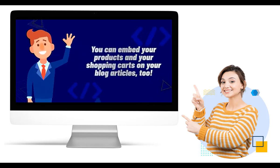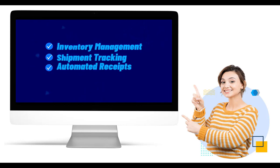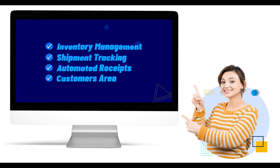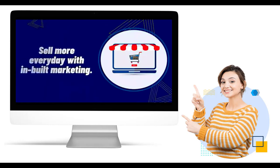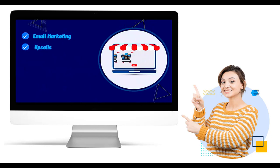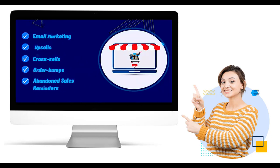Every business has its own unique branding and style. ShopFunnels offers a range of customizable templates, components, and design options to ensure that your website aligns perfectly with your brand identity. You have the creative freedom to tailor your store's appearance and functionality to suit your business.